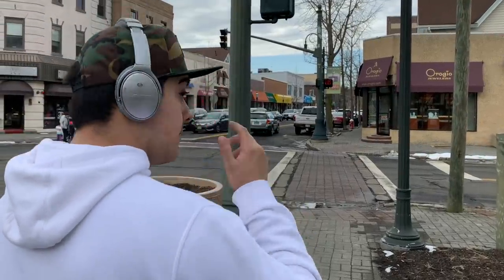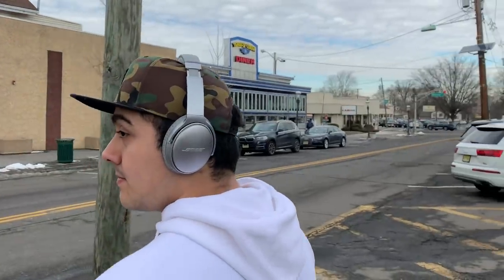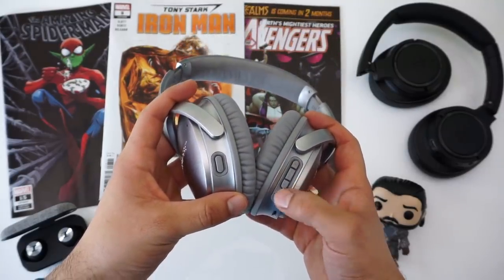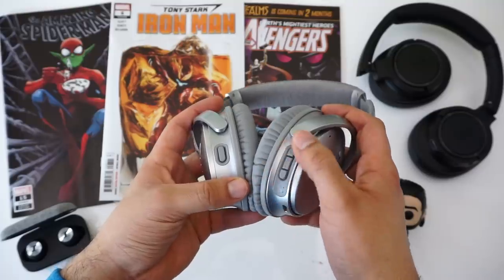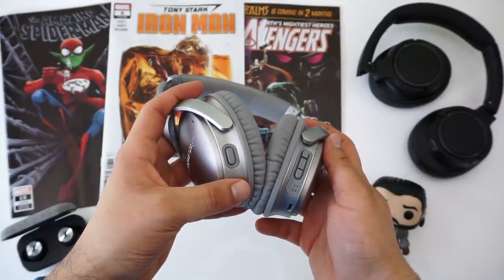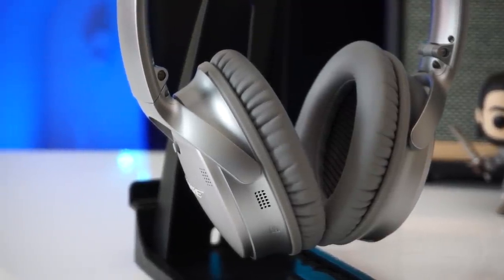Or imagine telling Google Assistant you're looking for lunch — it could read off top-rated dishes at nearby restaurants and you could shake your head no until you hear something appealing, then nod yes and have it navigate to that restaurant. These head gestures open the possibility of communicating with your virtual assistant non-verbally. That said, Bose AR is still very much in its infancy and could definitely flop like Google Glass did a few years ago.